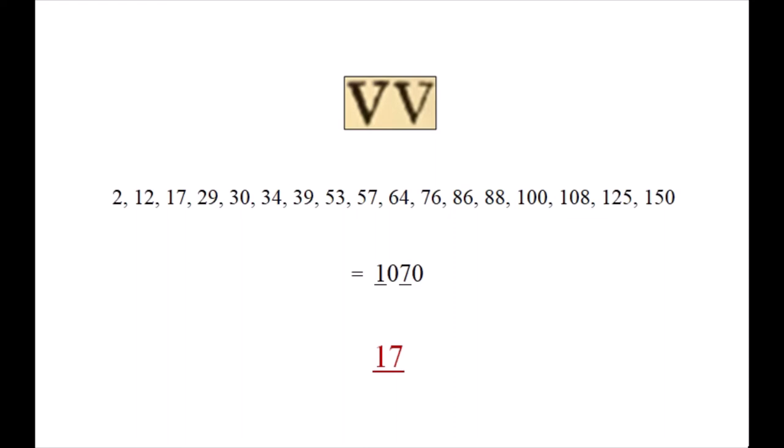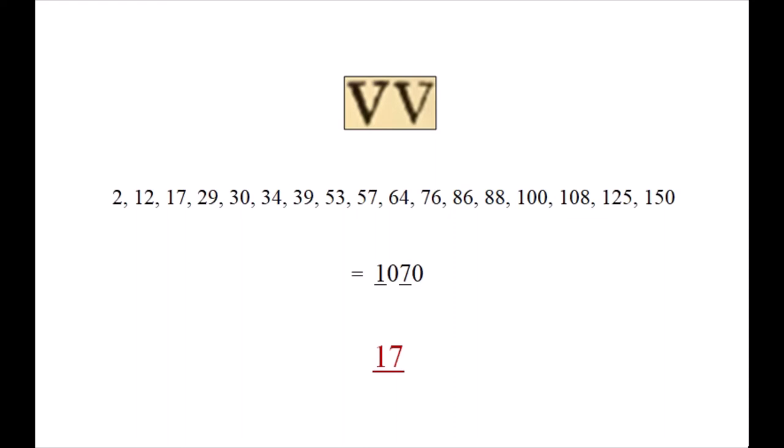Thank you to Alexander Waugh, Chris Johnson, Patrick Jennings, and Ron Raffel, and to Sean O'Donovan for finding the 1740 hidden within the first twice-eleven italicized words. And thank you for watching.